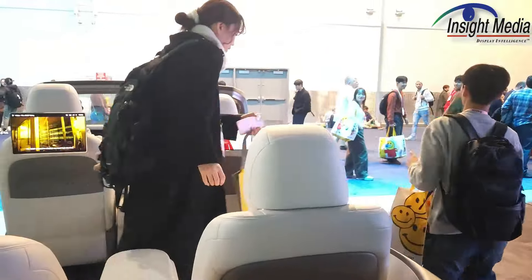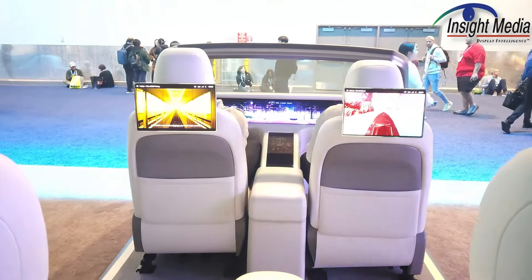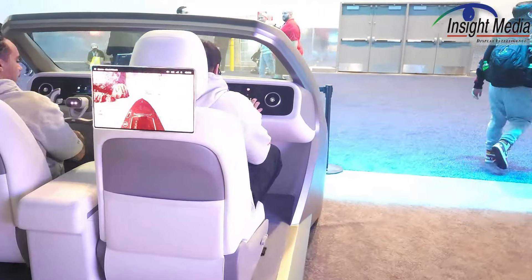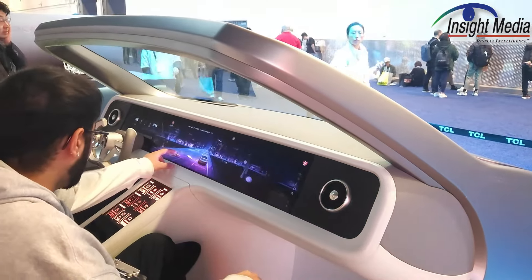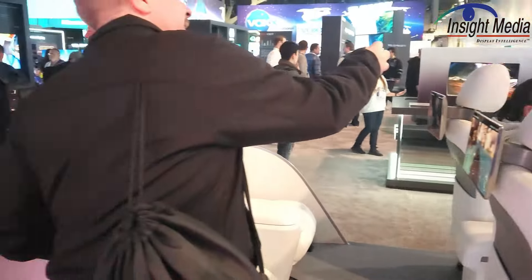Over here is their kind of a demonstrator for a TV. Standard instrument cluster, backseat displays here. A lot of folks have shown these kinds of wide aspect ratio instrument clusters, and TCL CSOT wants to obviously play in the same game here too.